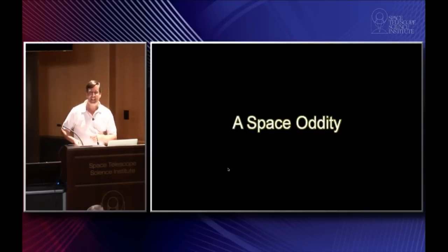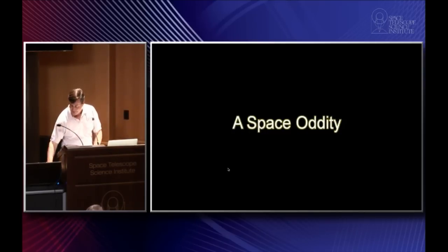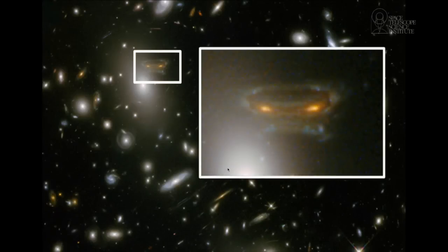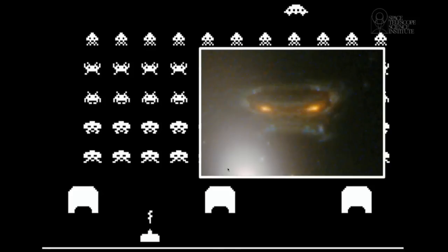Our final story for tonight I called a space oddity. I was trying to make a pun off of 2001: A Space Odyssey, and I came up with all sorts of things, but we'll just call it a space oddity because it is actually a really strange object. This is the galaxy cluster Abell 68. Abell 68 is one of those really massive clusters of galaxies that does gravitational lensing — which comes out of Einstein's theory of general relativity: mass warps space, and the mass of the cluster acts like a lens, distorting the images of galaxies behind it. In particular, it distorts the image of this galaxy right here, which looks like it belongs in a 1970s or 80s video game. We call this the Space Invader Galaxy.